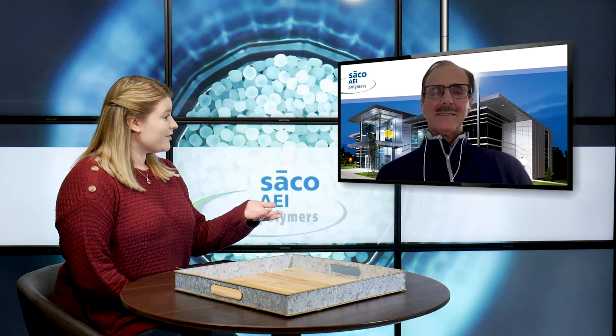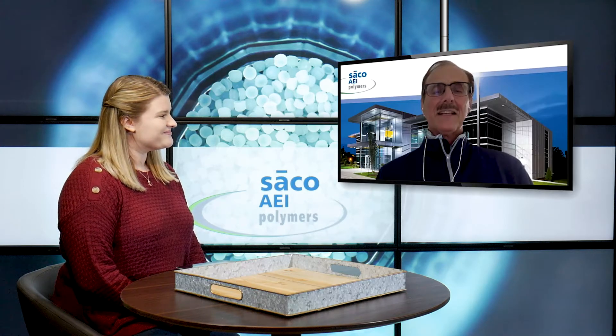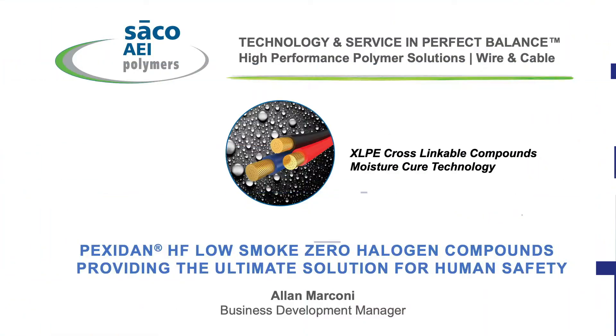So Alan, at this time I'm going to go ahead and just turn it right over to you. Thanks, Alicia. So today I'm going to talk to you about the need for halogen-free, low-smoke-zero halogen compounds as the ultimate solution for human safety in specific areas.